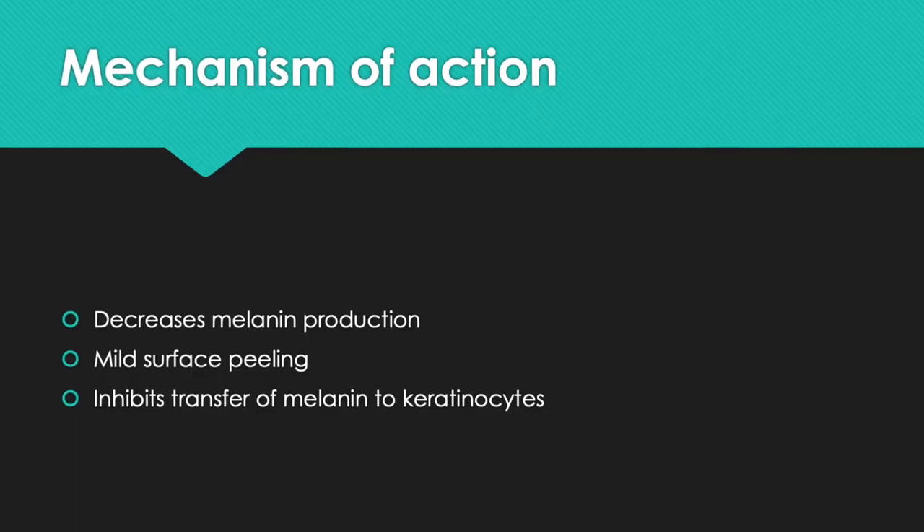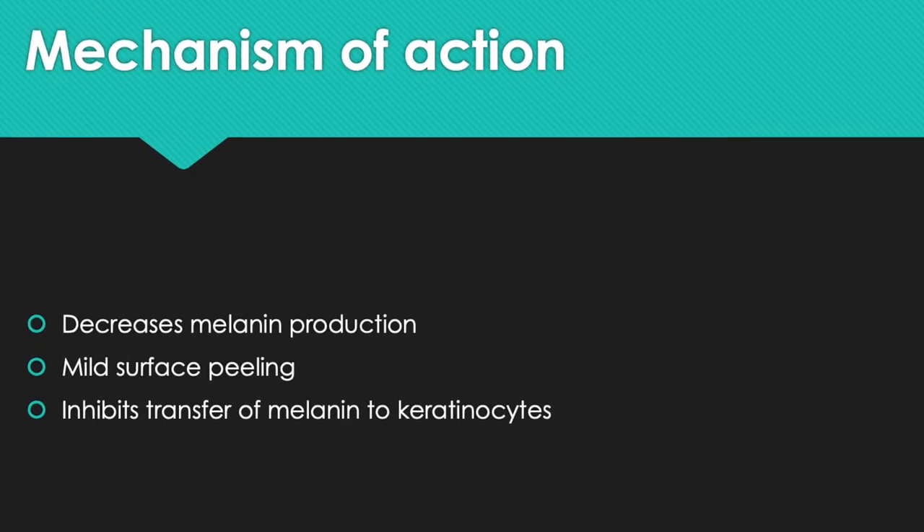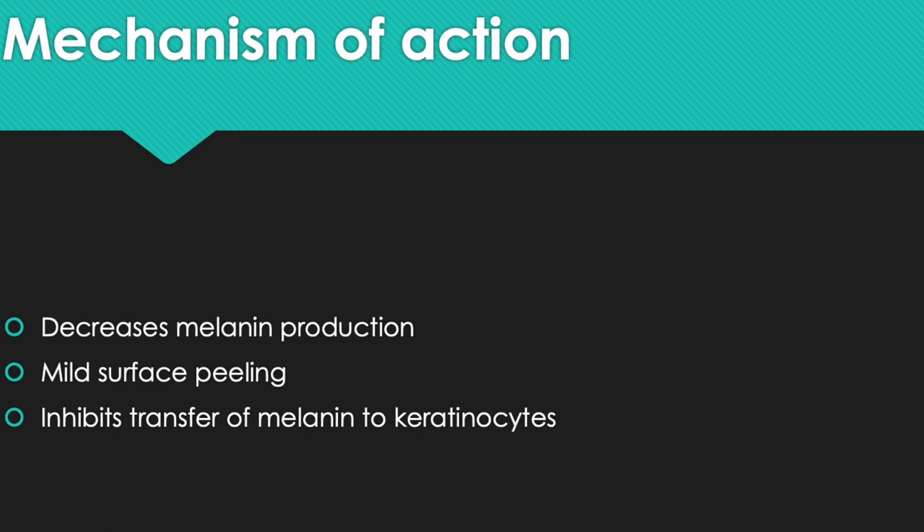So how could isotretinoin work? It does not directly lighten the skin. Instead, it reduces the pigmentation by decreasing melanin production and by mild peeling of the surface skin. It could also inhibit the transfer of melanin from the melanocytes to the surface cells called the keratinocytes.